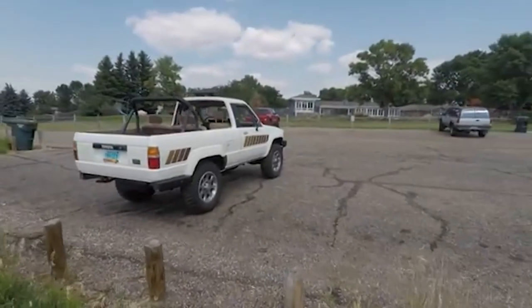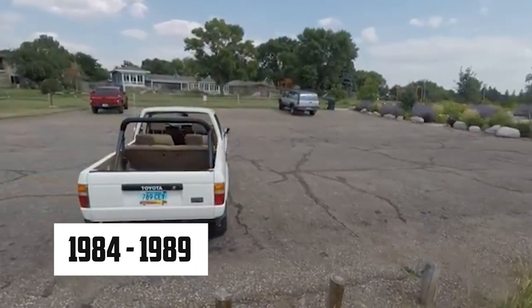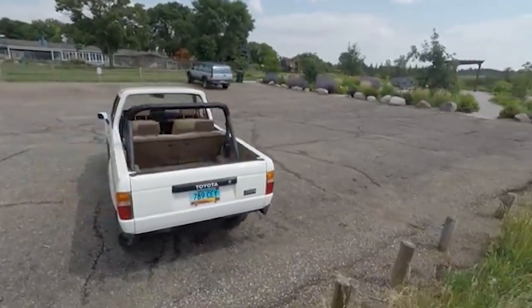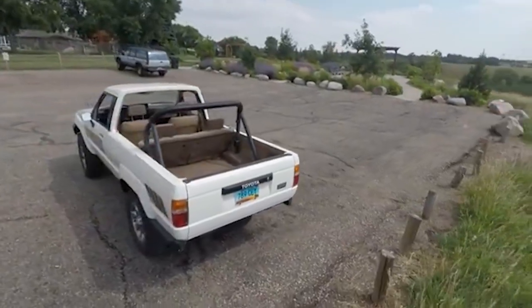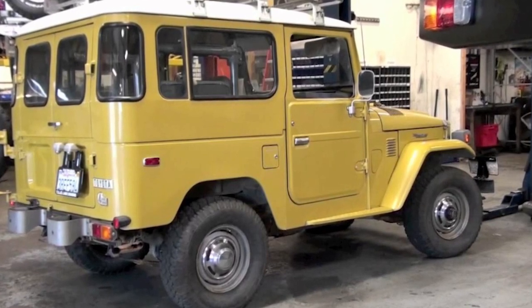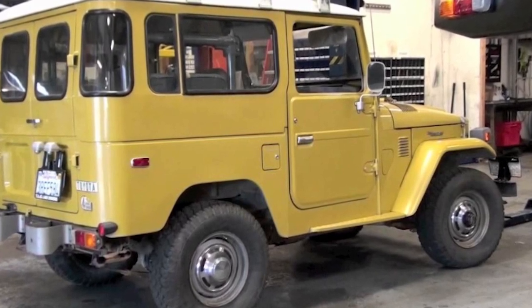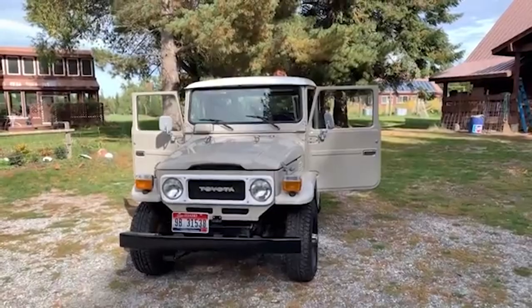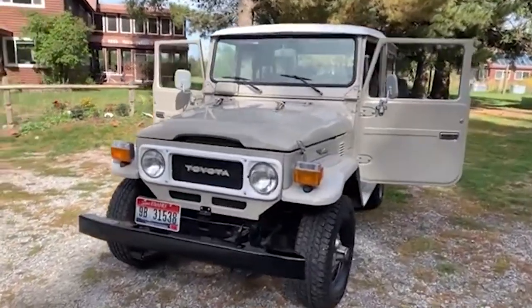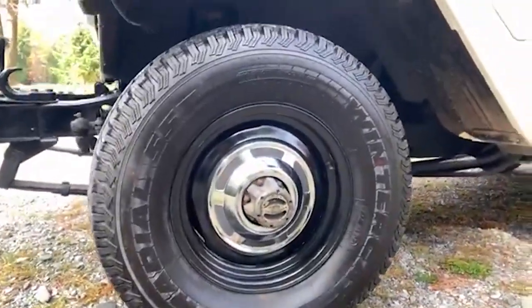The Toyota 4Runner's early years, from 1984 to 1989, were foundational in establishing the model's reputation and setting the stage for its future success. Before the 4Runner emerged, Toyota had already experimented with the idea of an SUV through the Toyota Trekker. The Trekker was a response to the discontinuation of the Toyota Land Cruiser FJ40 in 1979, developed in collaboration with Winnebago. This project showed Toyota that there was a strong market demand for a versatile, family-friendly SUV, paving the way for the birth of the 4Runner.